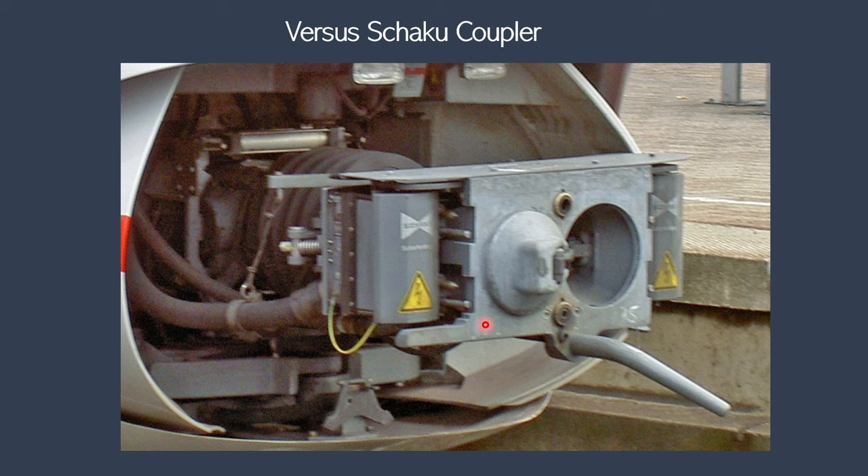Just a quick comparison with the Scharfenberg coupler: the Scharfenberg coupler had this head, whereas for the pneumatic connections it had two orifices — one for the main reservoir pipe and one for the brake pipe.